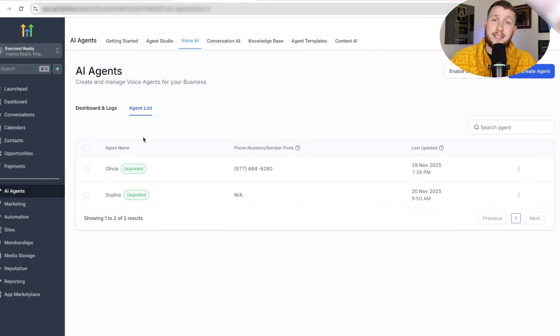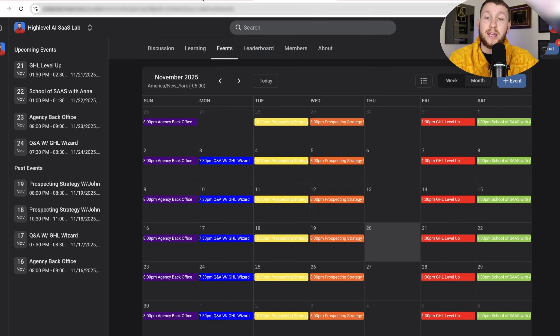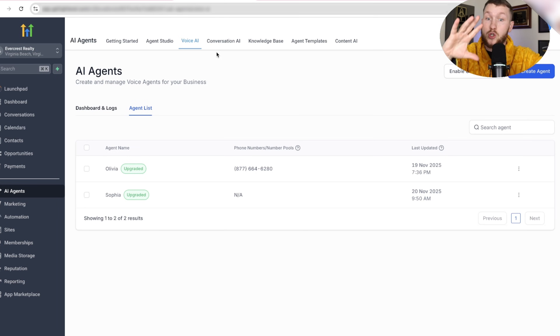To be honest with you — a moment of transparency — if you really want to make money in 2026 and beyond, there are two things you need to do. Number one, you have to be willing to put in the effort. Number two, focus on getting clients, because that's the most important part. That's where the community really helps — guiding you through the process so you're not lost trying to learn all the complicated tech. We give you the tech for free; you come in and learn how to get clients.